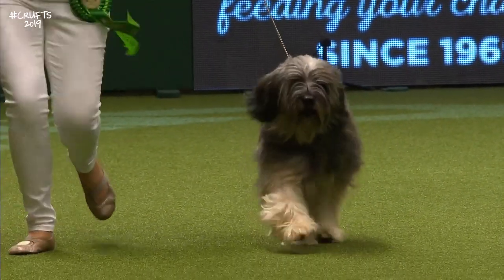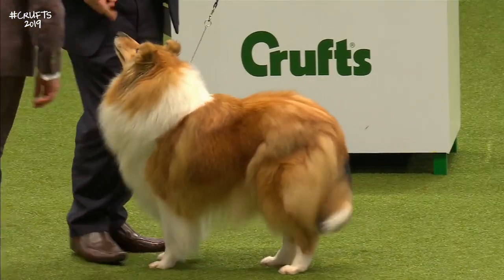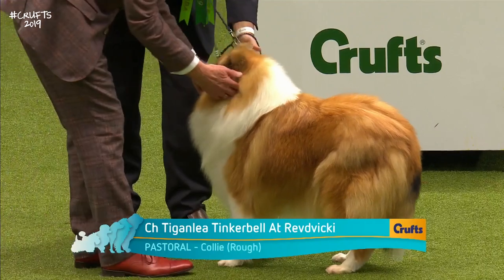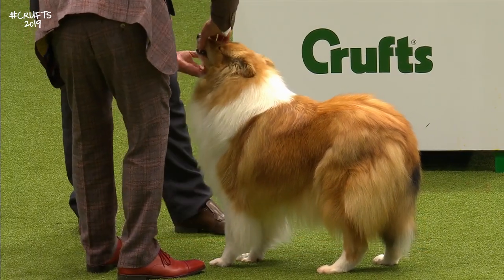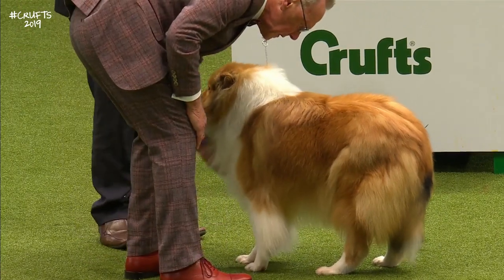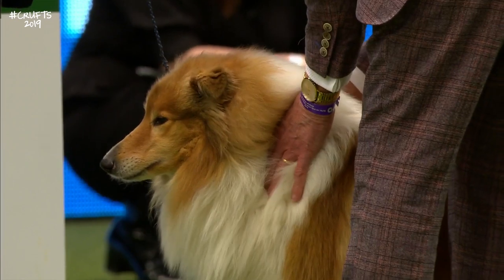Rough Collies is another numerically strong pastoral breed here at Crufts 2019 — 227 of these Rough Collies here today. This one apparently has a very sweet nature, loves his ball, very easy to live with. Number 8170 has best of breed. Again the Collies are characterised by this long wedge-shaped head.